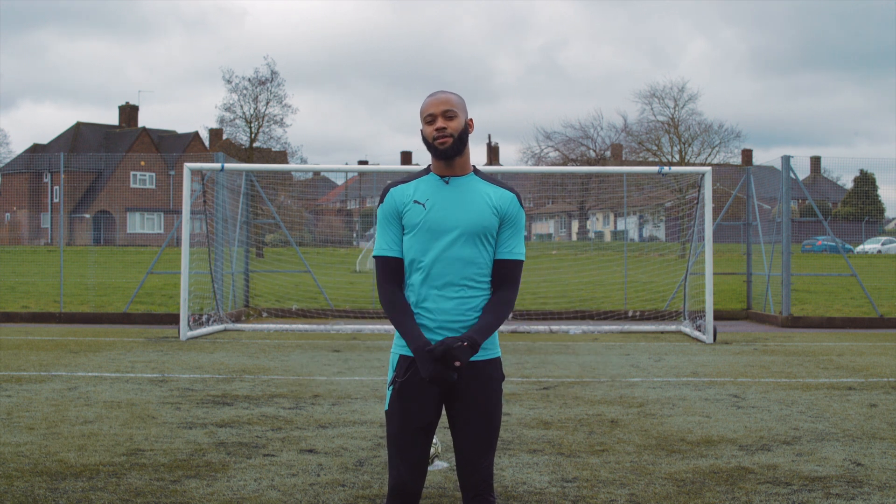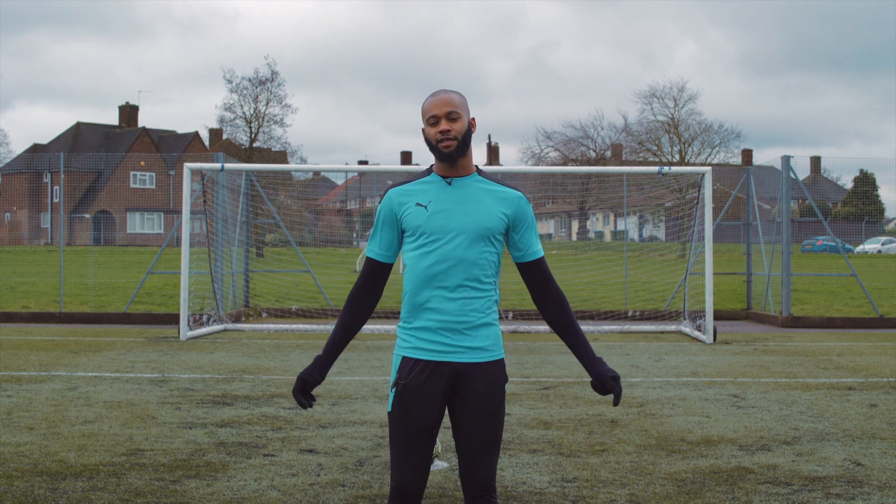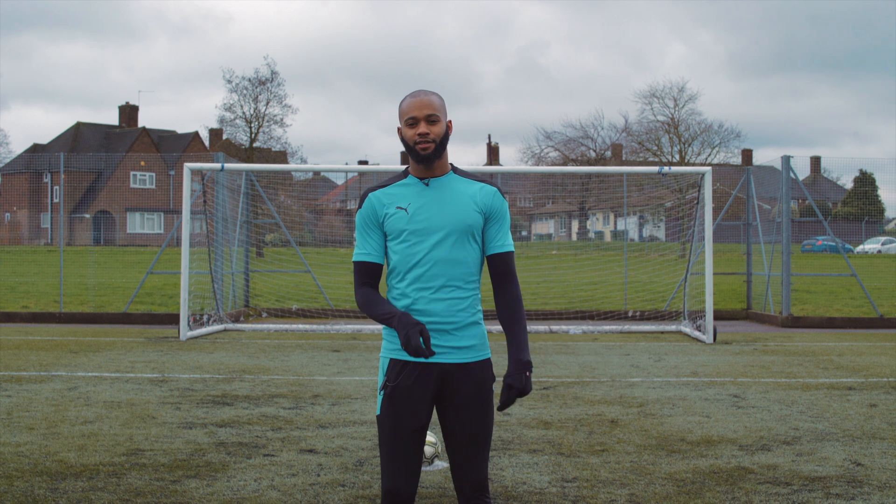What's up guys, welcome back to the kit lab. Today we're going to be breaking down four different types of penalties used by the pros. Let's get it.